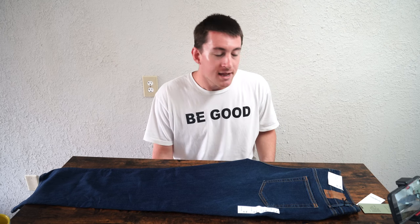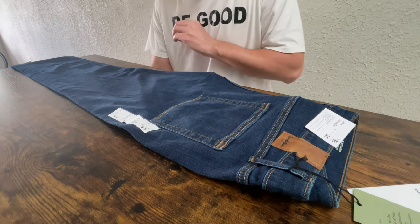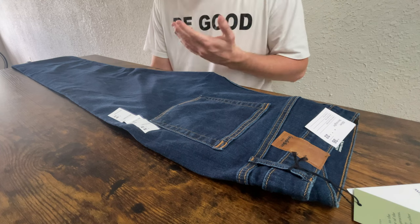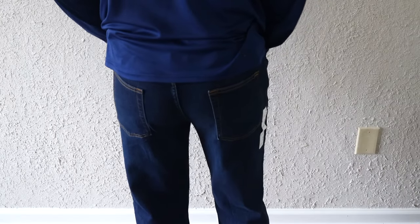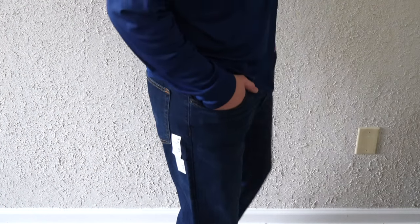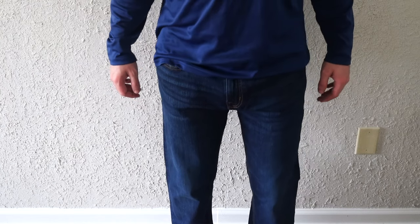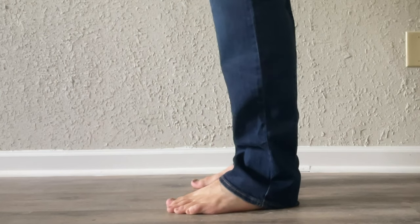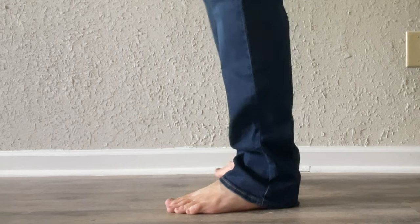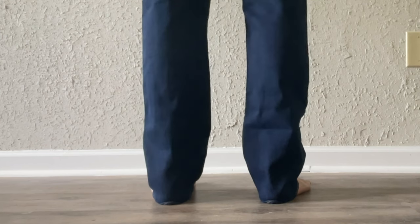What I appreciate about buying jeans at Target — and you'll see this at Walmart too — is that everything comes completely finished, as compared to say Costco, where things are just a little bit unfinished. This is a slim straight, so it's slim in the thigh and around the waist like a slim fit, but with a straight leg. Not a thin leg or a skinny leg — skinny jeans are tight around the leg, whereas this straight leg gives you plenty of room in the leg and around the ankles, which is exactly what the slim straight stands for.